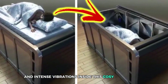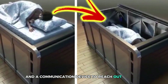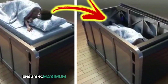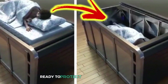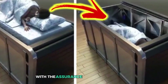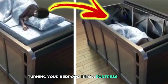Inside this cozy metal haven, you'll find compartments stocked with essential supplies like food, water, and a communication device to reach out for help or stay connected with loved ones. The transition from bed to bunker is smooth and swift, ensuring maximum comfort and safety without panic. With the Earthquake Safety Bed, peaceful nights come with the assurance that you're prepared for the unexpected, turning your bedroom into a fortress of safety.